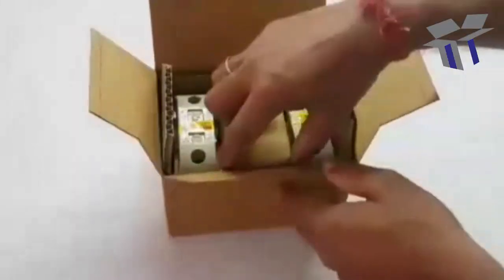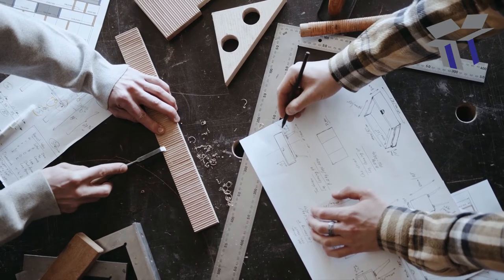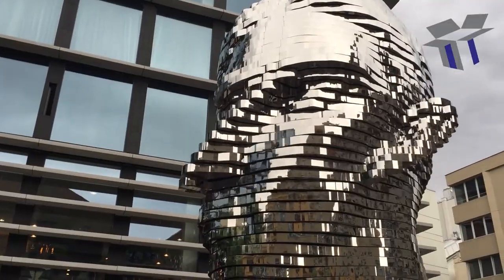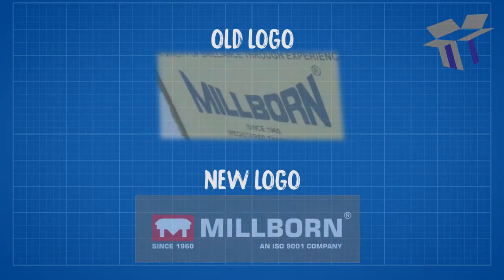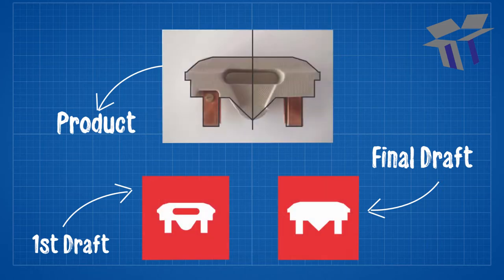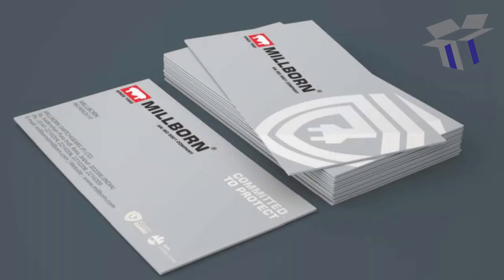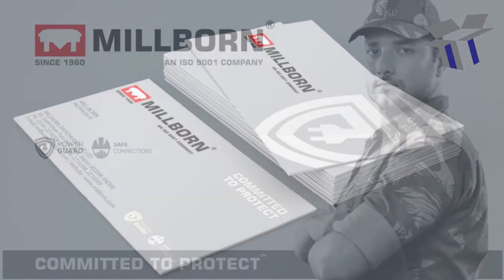That was about the structural designing part. Let's talk about the surface design transformation. To portray their brand's underlying message, we transformed their overall look. We designed a unique logo inspired from the shape of the product, with comprehensive and thoughtful artworks to support the message of safety that the product provides.